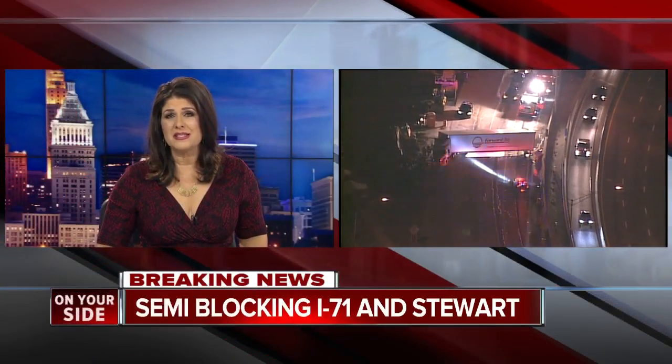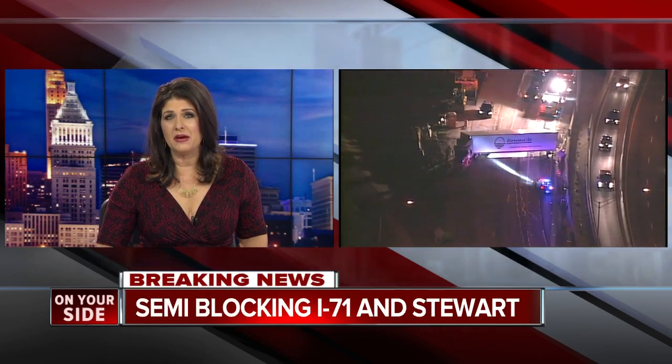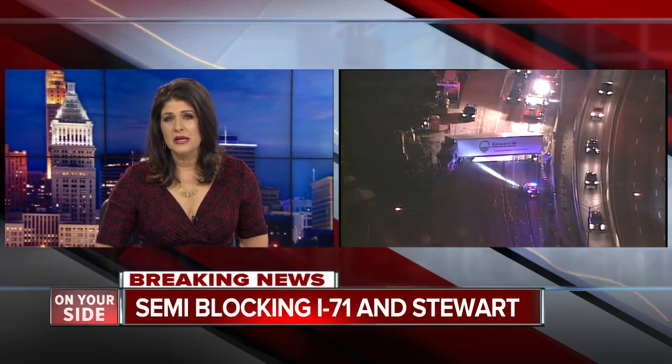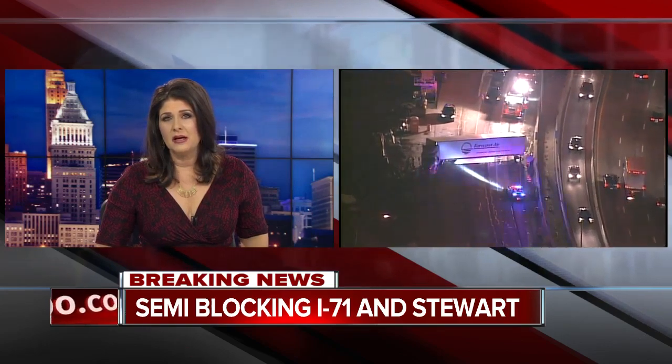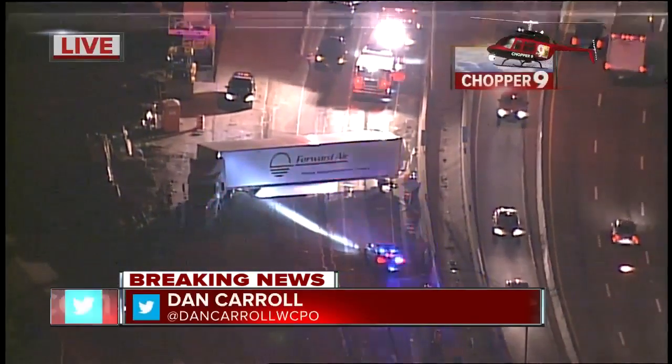It's 5:44. Breaking news right now: 71 South backing up there at Red Bank or Stewart. Dan Carroll has the view up there from Chopper 9. It's going to be a mess this morning.